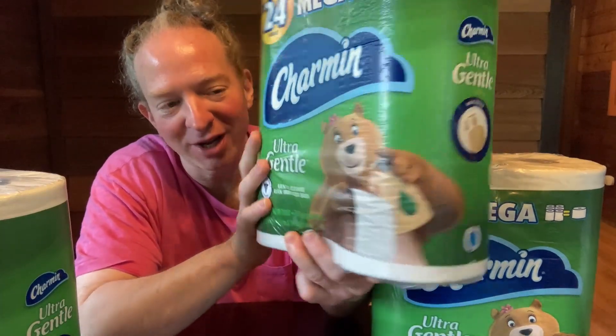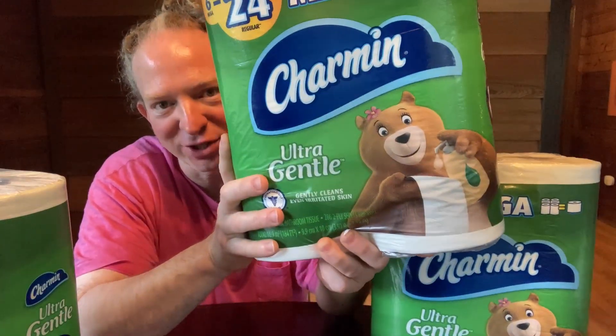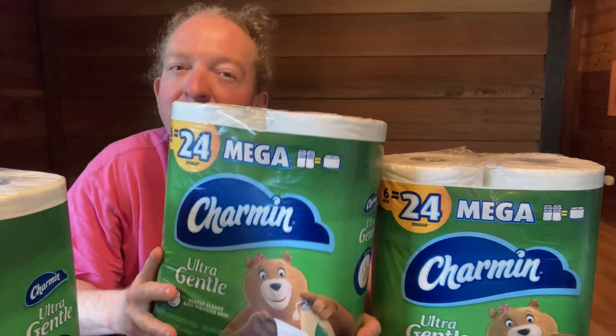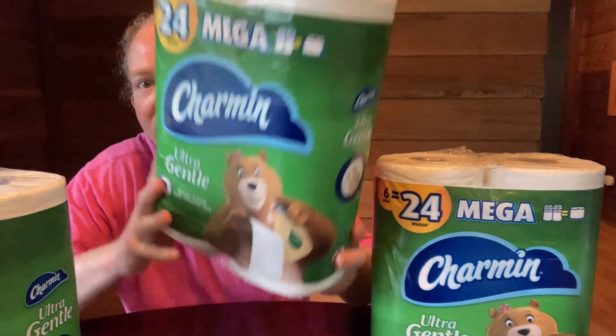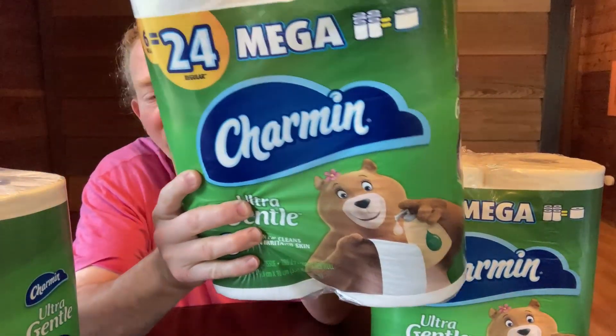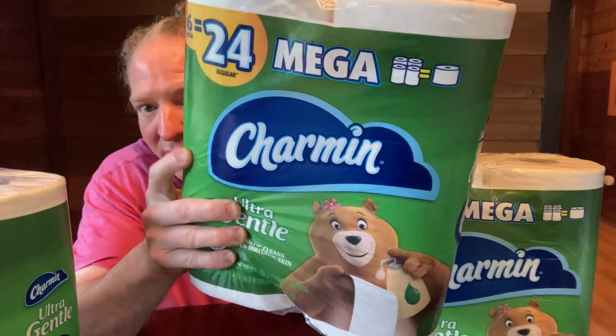Hey, how's it going? In this video, I want to show you some toilet paper I purchased, and this toilet paper honestly needs no introduction. This is probably the most popular toilet paper in the entire world today. It's Charmin. Most people know what it is, and when they think of this toilet paper, they think of quality.